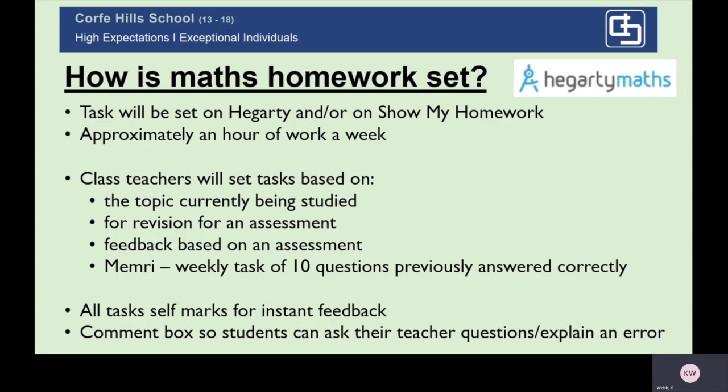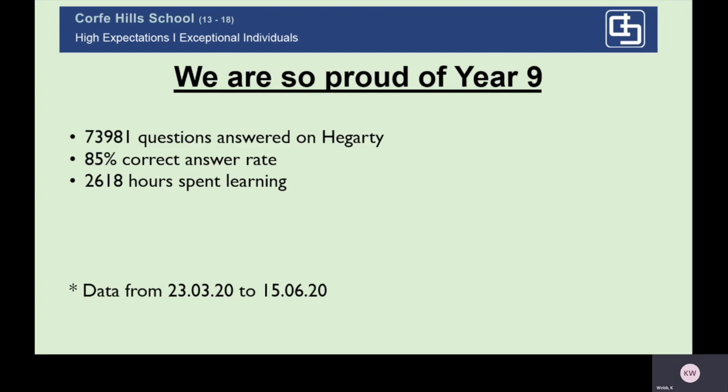All tasks self-mark for instant feedback, and there is a comment box so students can ask their teacher individual questions. Talking of Hegarty, I wanted to take this opportunity to say how incredibly proud we are of our Year 9 mathematics students. The statistics from our school shutdown are phenomenal — we set them a challenge of an 80% plus answer rate, and as a year group they're averaging 85%, which is fantastic.